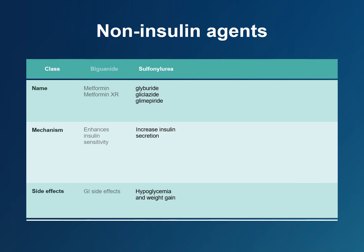Sulfonylureas, such as glyburide and gliclazide, are secretagogues. They work by increasing endogenous insulin secretion from the pancreas. Those without functional pancreatic beta cells, such as those with type 1 diabetes, cannot take sulfonylureas. Sulfonylureas can cause hypoglycemia and weight gain.